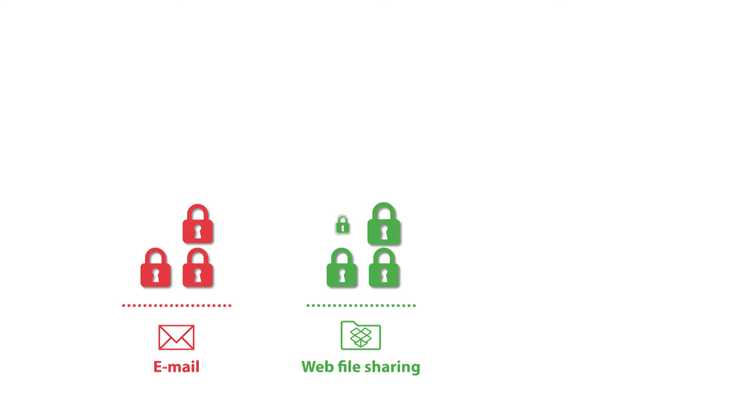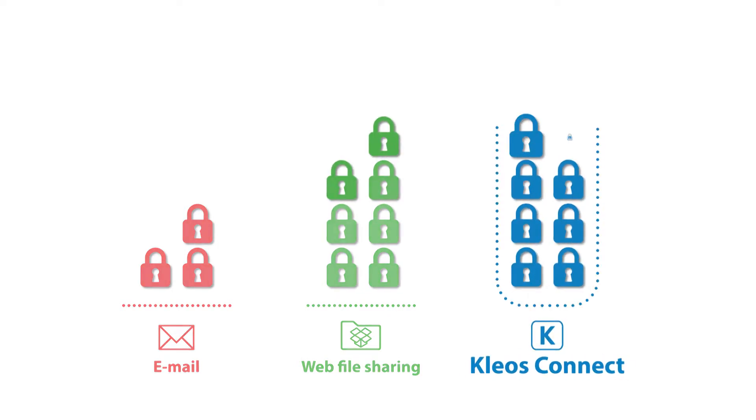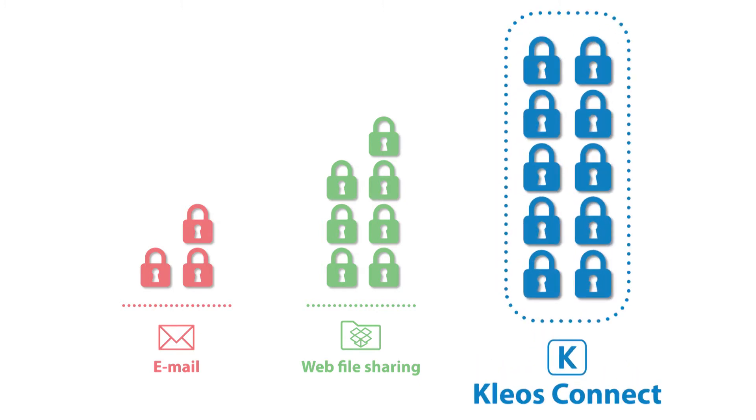What's more, with Clio Connect, you can finally eliminate virus-prone emails and insecure file-sharing sites that aren't designed for transferring sensitive data — a feature that sets Clio apart from the rest.